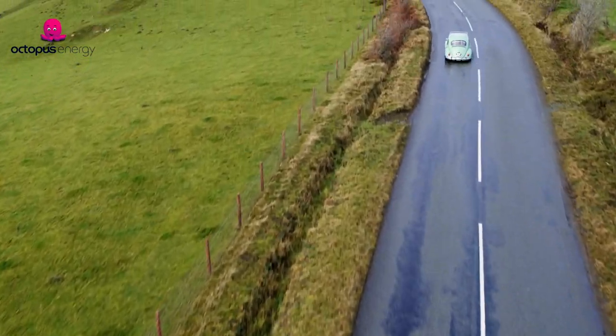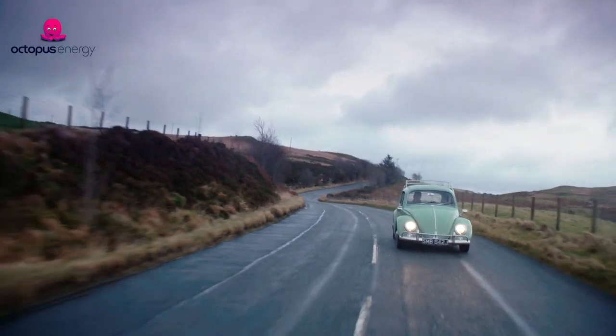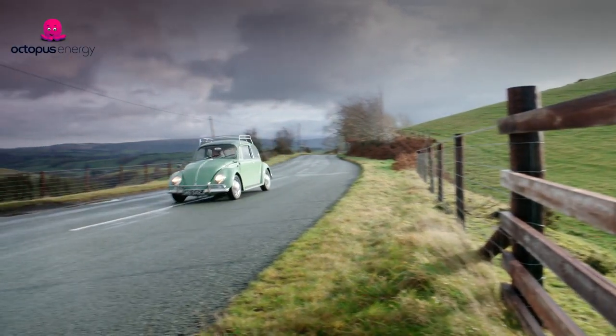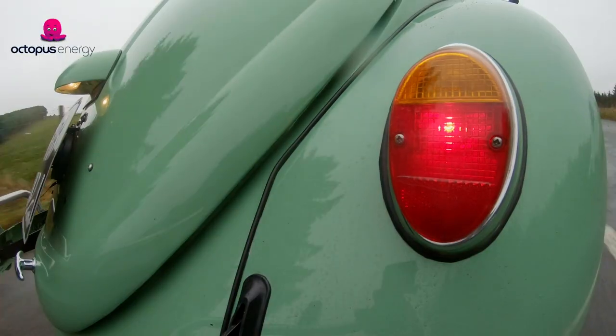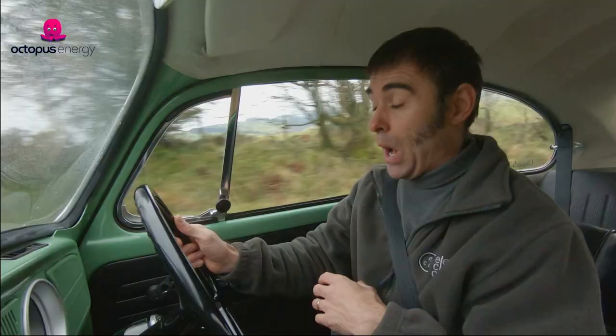Even though we've electrified this beetle, it still feels like a beetle. The only things that have changed are it's got more power, it's easier to drive, and there's no noise from the engine or smell of exhaust — which is no bad thing. Driving this electric beetle is so much easier compared to driving it on petrol. This car has a 25 kilowatt-hour battery pack, which is probably going to be good for around 80 to 90 miles range — probably more if you drive it efficiently.